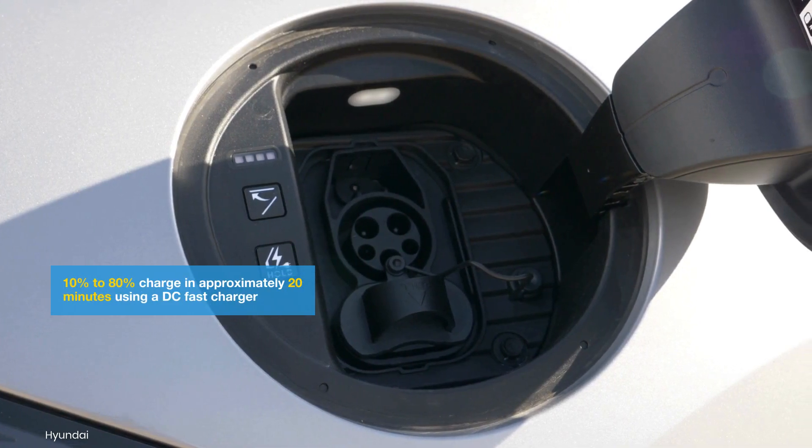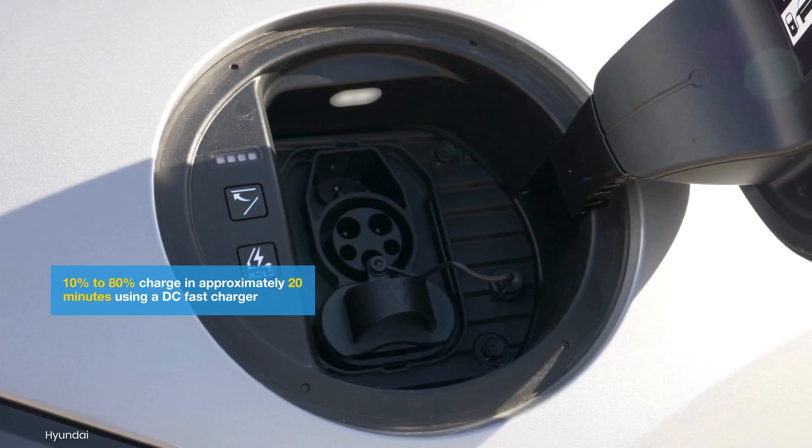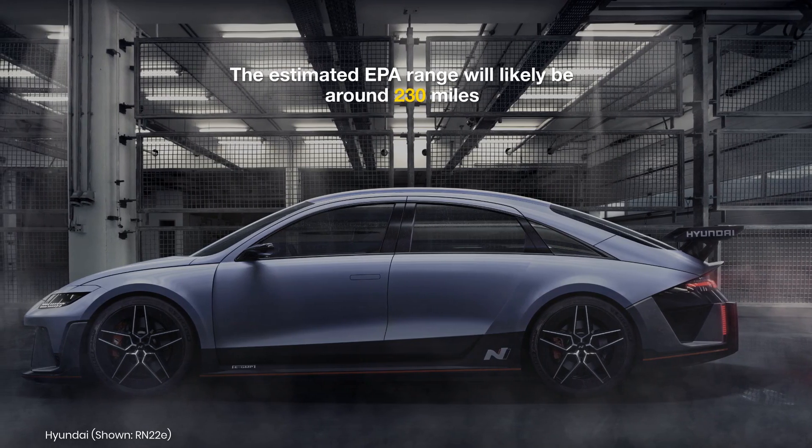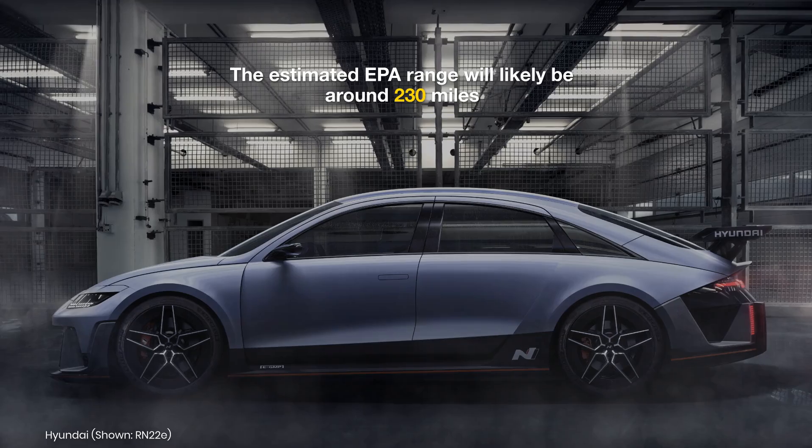A 10-80% charge is expected in approximately 20 minutes using a DC fast charger. The estimated EPA range will likely be around 230 miles.